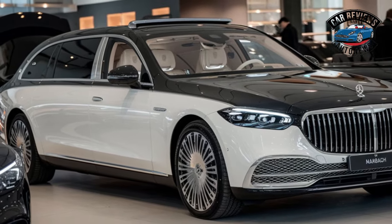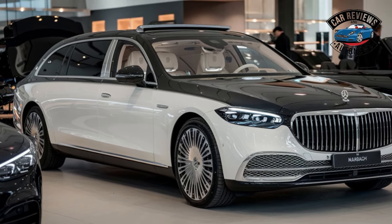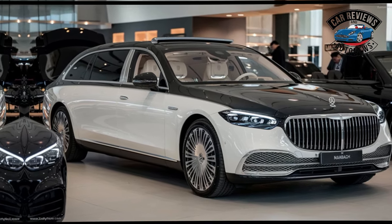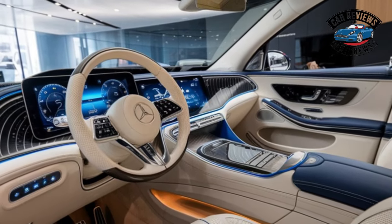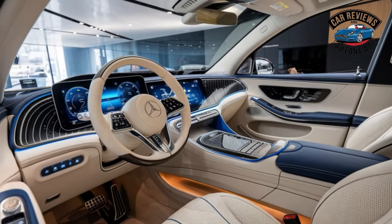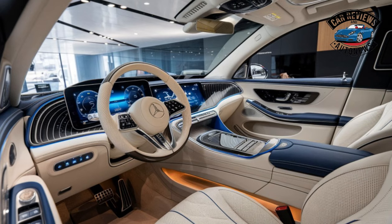Interior Opulence: Step inside and you're welcomed into a world of opulence. The cabin is a masterpiece of design, featuring hand-stitched leather, rich wood veneers, and bespoke finishes that reflect the highest standards of luxury. Rear seating is exceptionally spacious, with fully reclining seats that provide an almost first-class experience. Passengers can indulge in massage functions and personalized climate controls, ensuring maximum comfort on every journey.